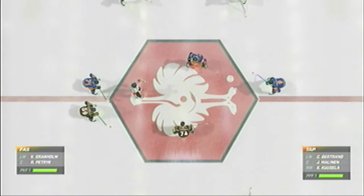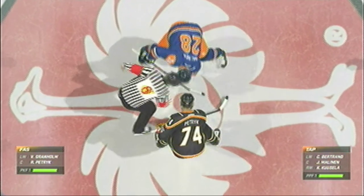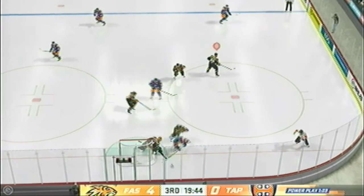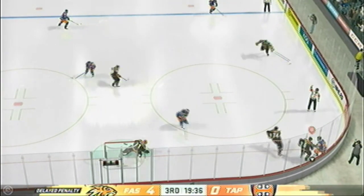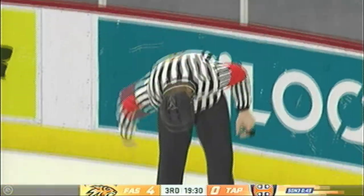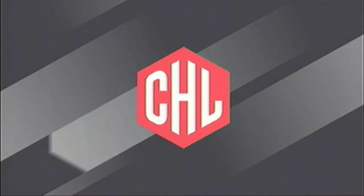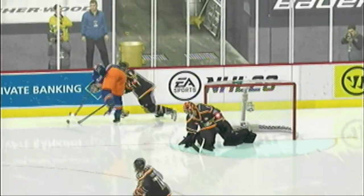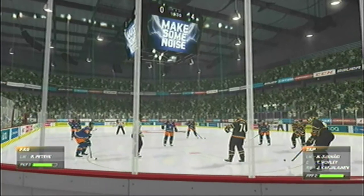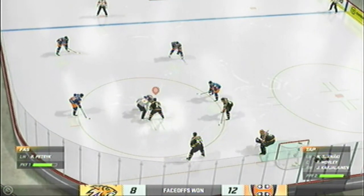We are just moments away from the start of the third period. Campier's power play is still intact as this period is now underway and they take possession. Bertrand's tripped up — official's hand is in the air signaling penalty. Denied by the goaltender. Official blows the whistle. He's heading to the box for two for tripping. This is such a bad penalty to take. A player falls down — now you're cooked. You go to the box. A huge opportunity for the power play unit — a five-on-three.